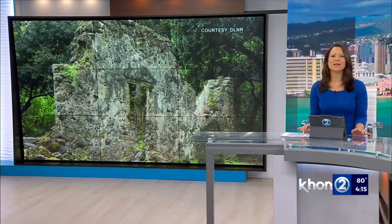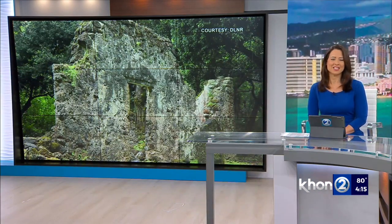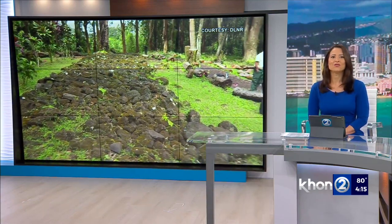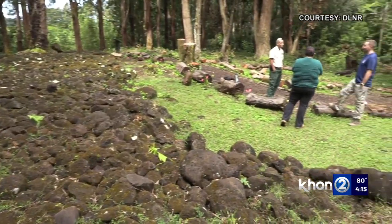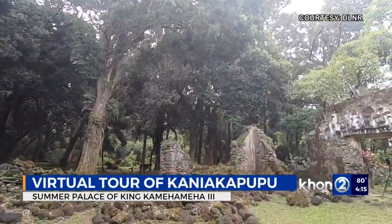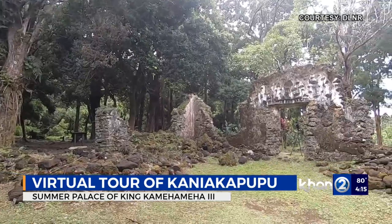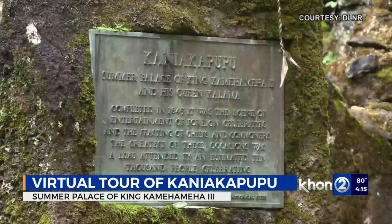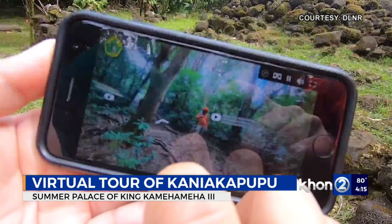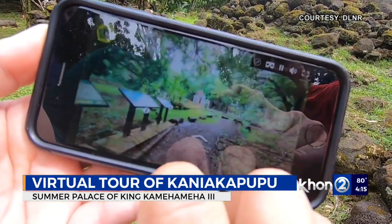You can now take a tour of King Kamehameha III's summer palace without ever leaving your home and without breaking any laws. The virtual tour of Kaniya Kapupu is created by the Department of Land and Natural Resources, providing 360-degree images that you can navigate. There's also audio collected at the site, as well as historical photos and an oral history.